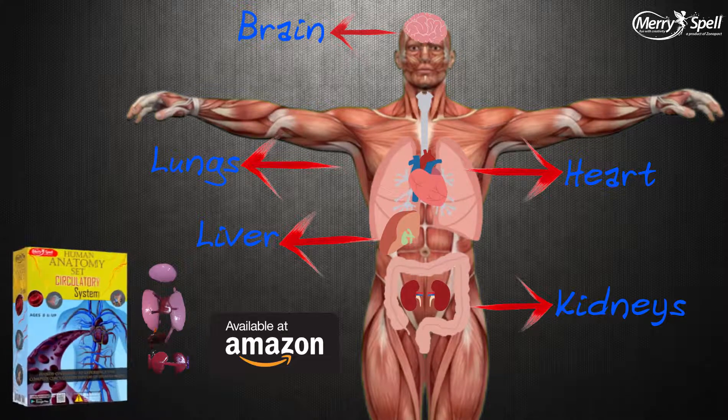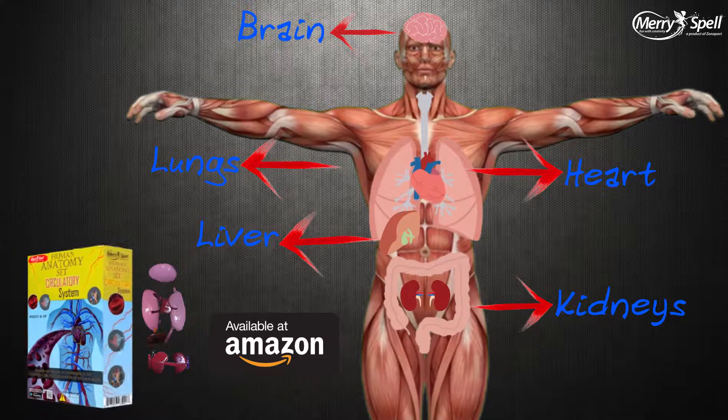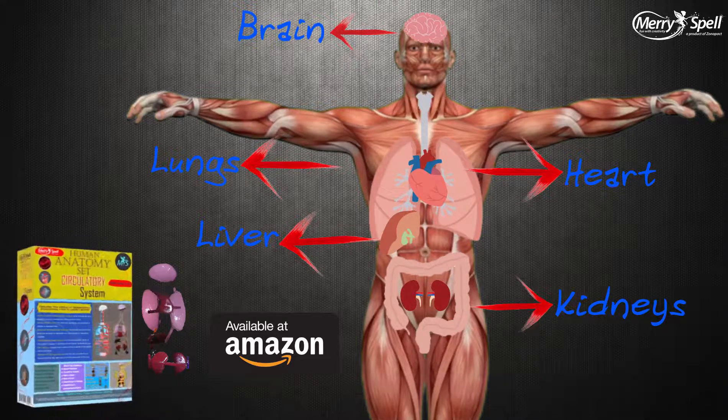Buy a Meryspell Circulatory System Set and help your child understand the human anatomy in an interesting way.